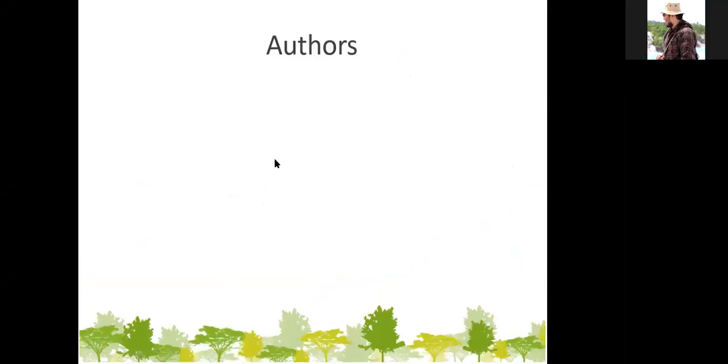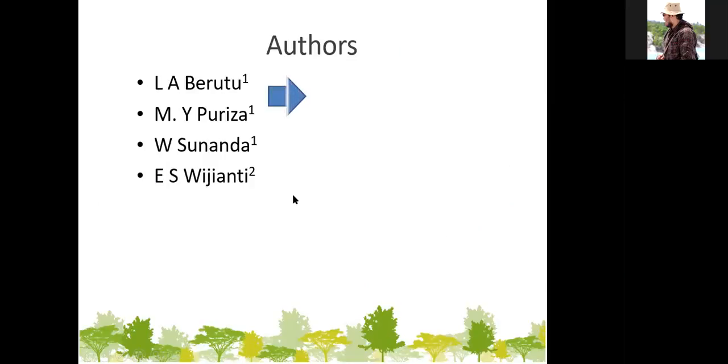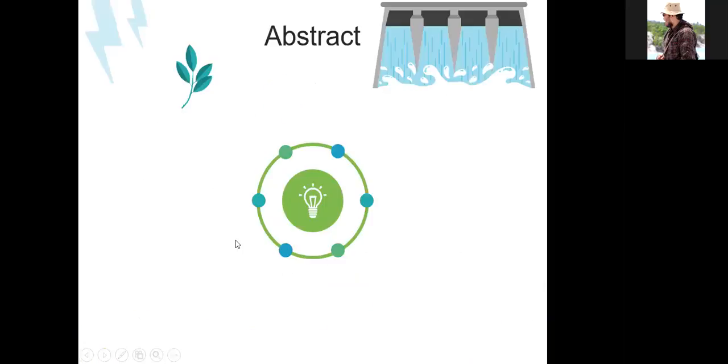The authors of the article are Alambung Adrianto Brutu, M. Yonggi Puriza, Wahri Sunanda, and Eka Sari Wijianti from the Department of Electrical Engineering and Mechanical Engineering, Universitas Bangka Blitung. The abstract from this article: